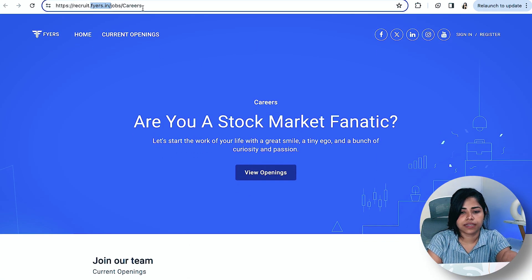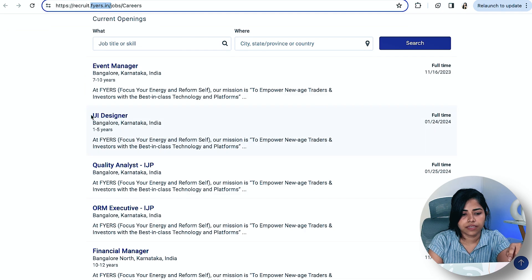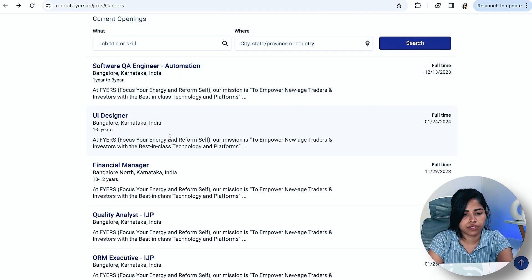Number three is Recruit.fire — at recruit.fire, in the jobs section, you'll find current opportunities. Search for UX/UI designers. There's a UI Designer opening in Bangalore requiring one to five years of experience. You can go and check the full job description.